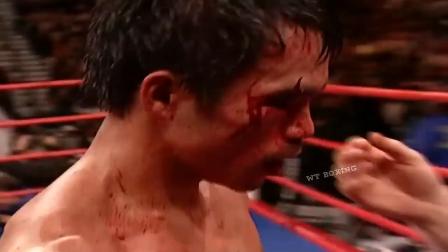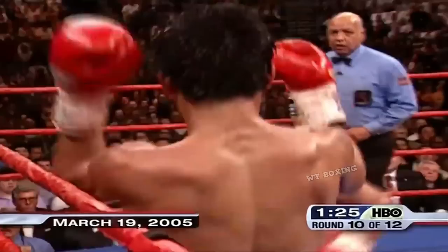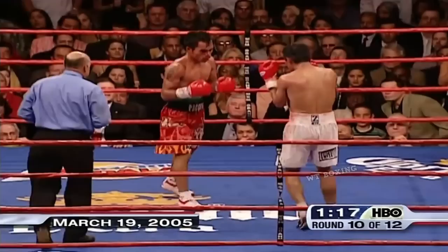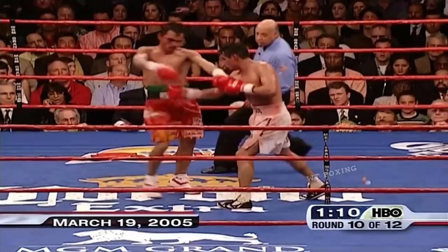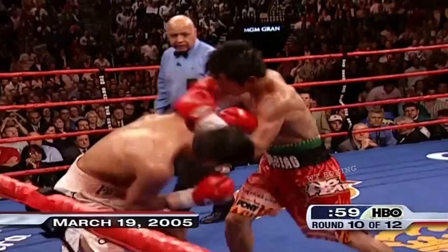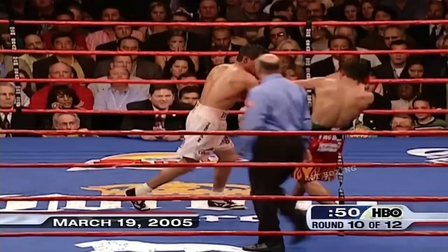They're still trading, and it's gonna get hot again down the stretch. What a right hand by Morales — Pacquiao's in trouble. Morales wobbled him with that right. Let's see if Eric can finish his man. Pacquiao comes back with a blistering right. He's got his legs back. Pacquiao's mouthpiece is out. Morales better be very careful here. Pacquiao is fighting back like a madman, strafing Morales with left hands even while fighting without the mouthpiece.